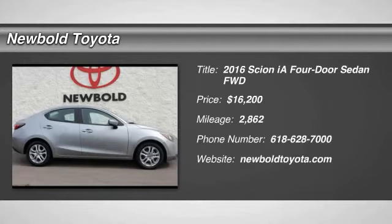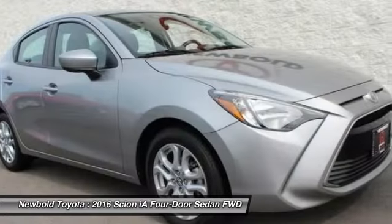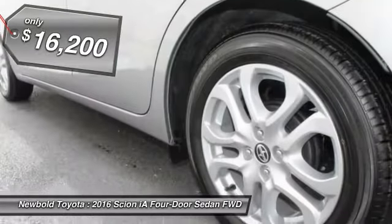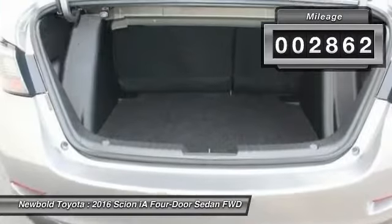2016 Scion IA. The IA has the energetic styling and sleek aerodynamics of a sedan you want to show up in. It comes with a lot of standard features with an impressive fuel economy and is priced below $20,000. This vehicle has less than 3,000 miles.